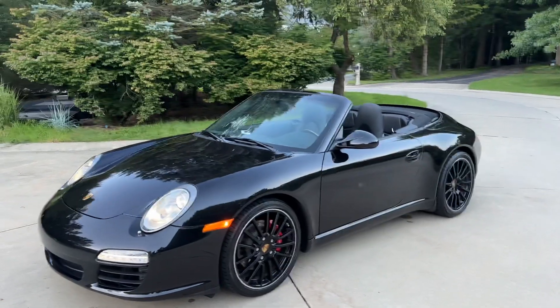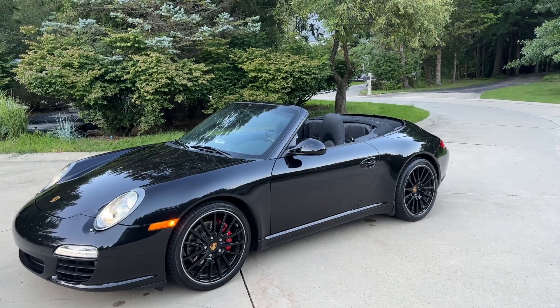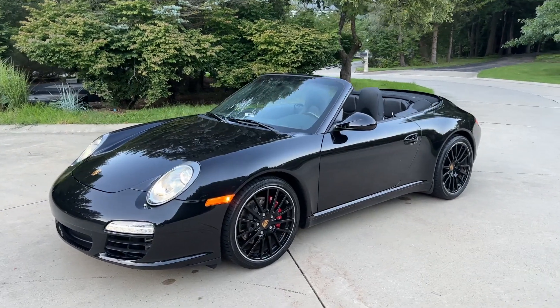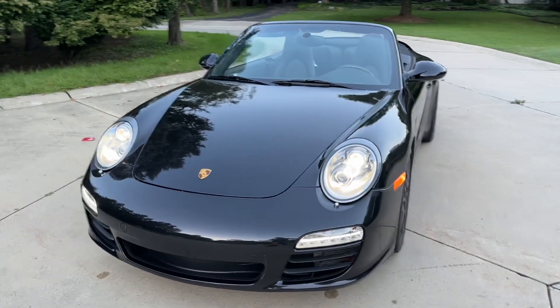Hey everybody, I just wanted to do a quick walk-around video of this 2010 911 Carrera S Cabriolet. Just wanted to show the general condition of the vehicle. I took a lot of pictures, but I think a walk-around video is always helpful.